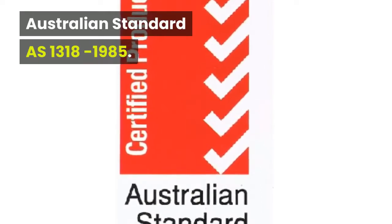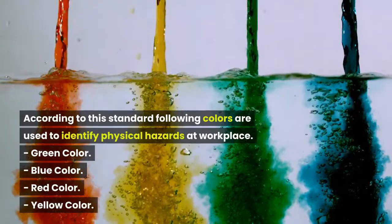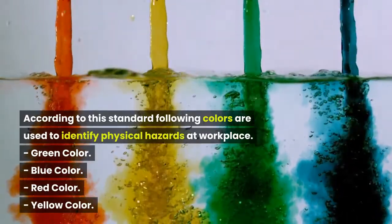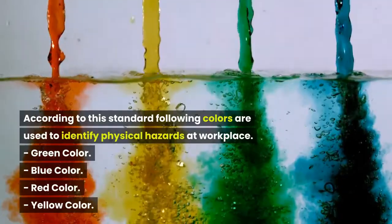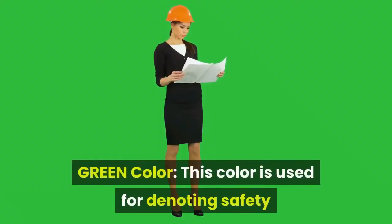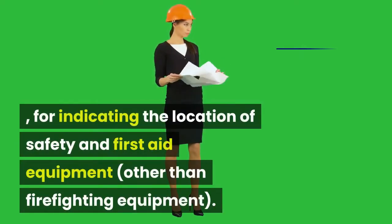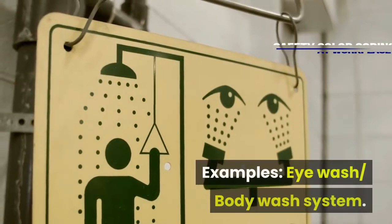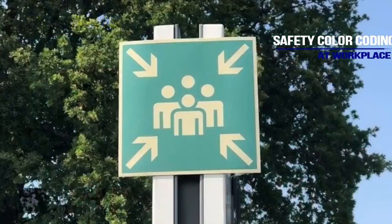According to Australian Standard AS 1318-1985, the following colors are used to identify physical hazards at the workplace. Green color is used for denoting safety and for indicating the location of safety and first aid equipment, other than firefighting equipment. Examples include eyewash and body wash systems, first aid kits, and mustering points.